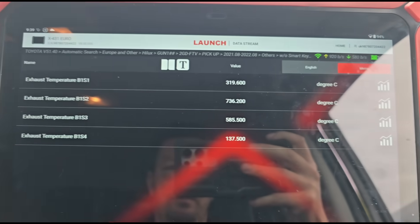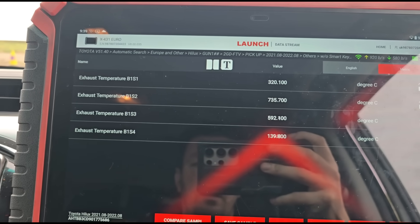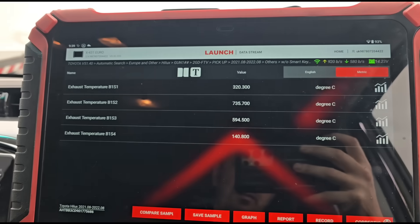I'm testing whether the fifth injector is working by triggering a regeneration and seeing if the exhaust temperature reaches 600 degrees. It doesn't look like that's the problem - we are reaching temperature. You can see it rising upward, just getting to 600 degrees at the DPF now.